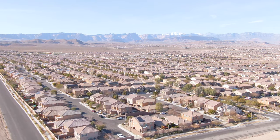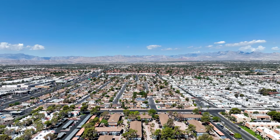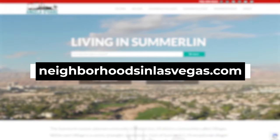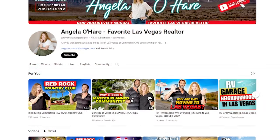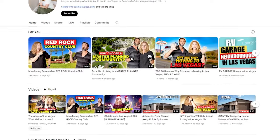Number two, research the neighborhoods. Las Vegas has so many master-planned communities, it can get confusing. If you want to learn more about any of those neighborhoods and need help researching, go to my website at NeighborhoodsInLasVegas.com, or watch my YouTube channel where I've done a lot of videos on the different neighborhoods here in the Las Vegas Valley.